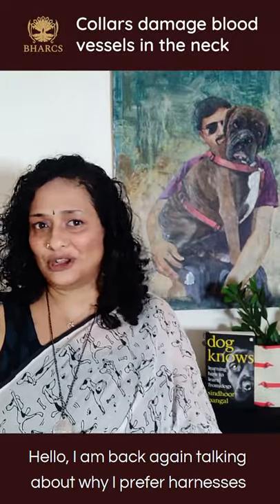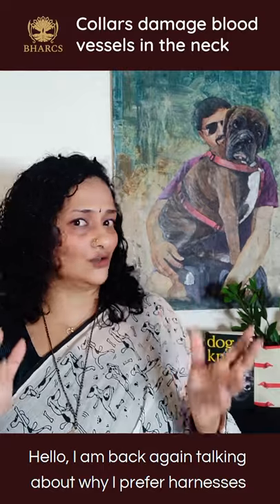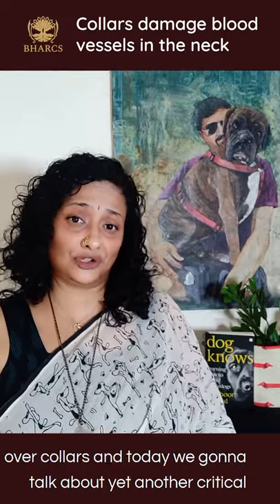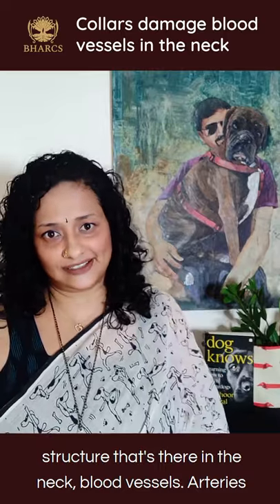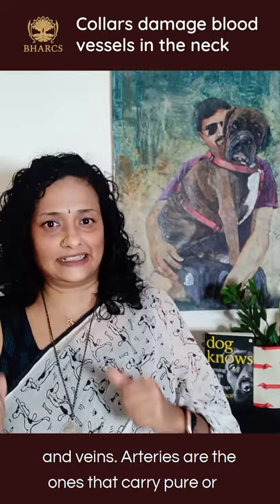Hello, I'm back again talking about why I prefer harnesses over collars, and today we're going to talk about yet another critical structure that's there in the neck: blood vessels — arteries and veins.